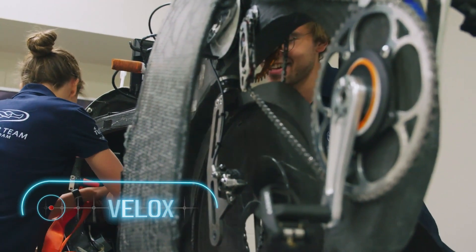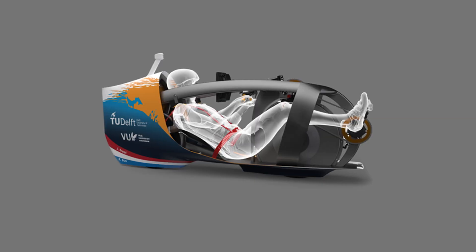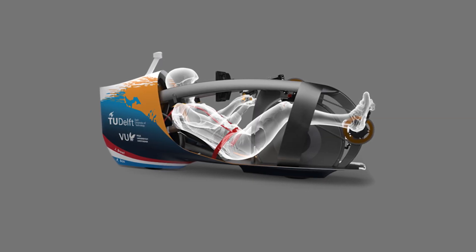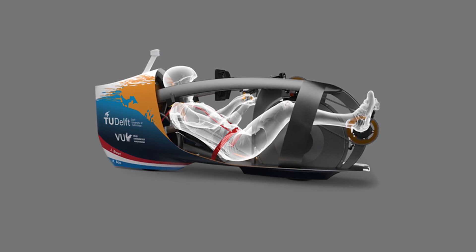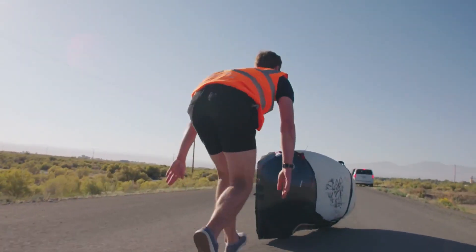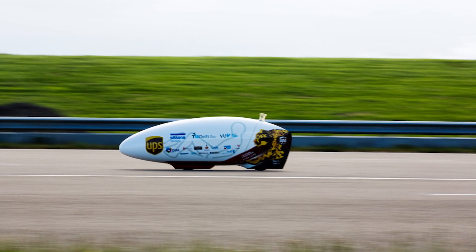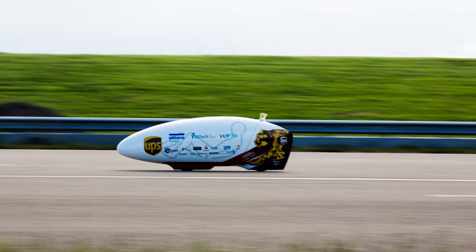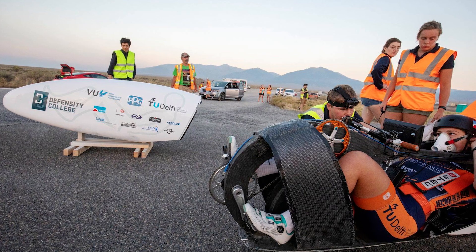Velox — the fastest bicycle in the world doesn't look like a bicycle at all. It looks rather like some kind of capsule from a science fiction movie or a sled for the Winter Olympics. Nevertheless, this is an actual bicycle, only recumbent and enclosed in a special aerodynamic case. Aerodynamics plays a huge role when it comes to really high speeds. Originally, the team behind Velox — which includes students from the Netherlands — aimed to reach 76 miles per hour.